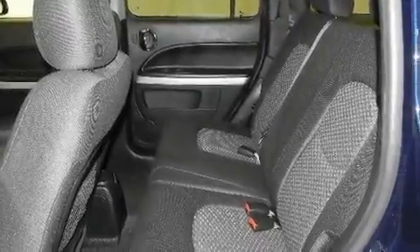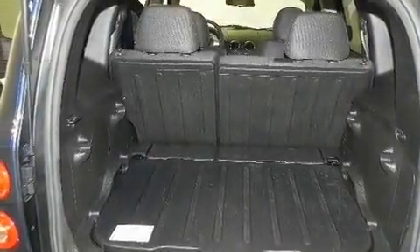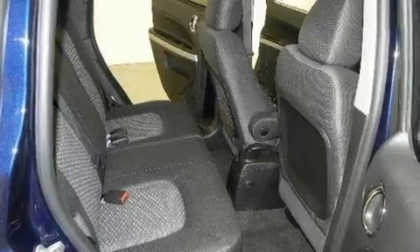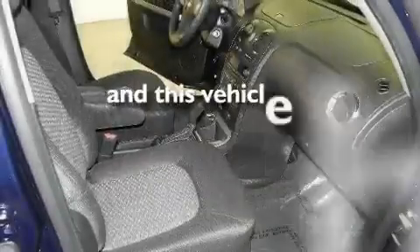Its top features include a split-folding rear seat, cruise control, an auto-dimming rearview mirror, XM satellite radio, performance tires, variable valve timing, a security system, a low-tire pressure indicator, and a keyless entry system. This vehicle has fewer than 35,000 miles on the odometer.